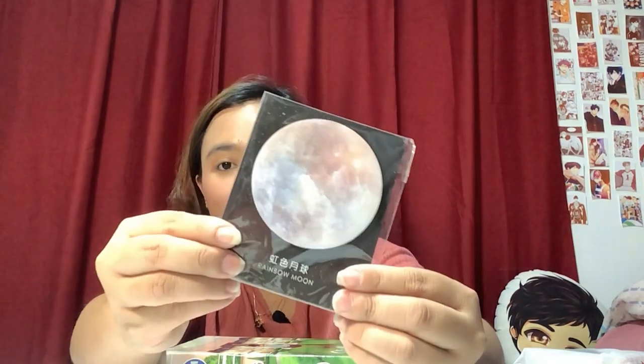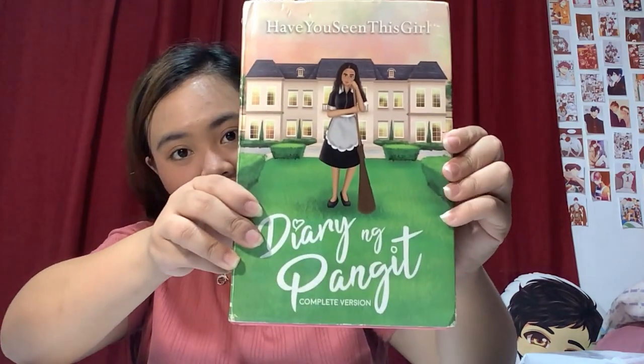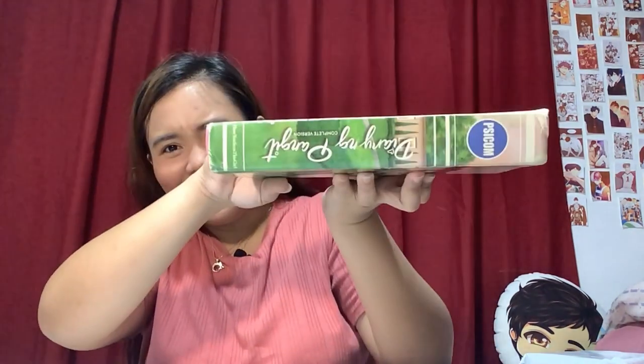Let's start with this one. I'll be opening it — and I sanitized everything already, so don't worry. It comes with a freebie from the seller: a moon freebie and a picture of Marco Jose. This first book is Diary ng Pangit — it's a hardbound. I think they only sold a limited number of copies. There's a small mark on the spine but it's okay because it's a rare find, so I don't mind.